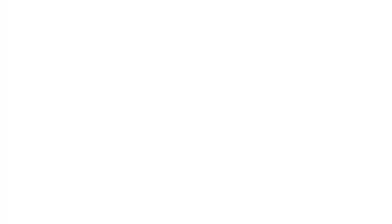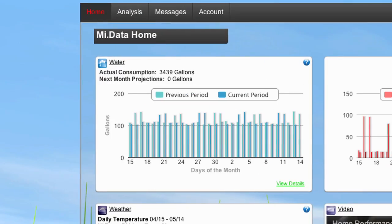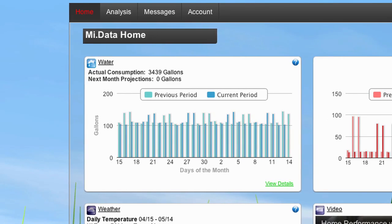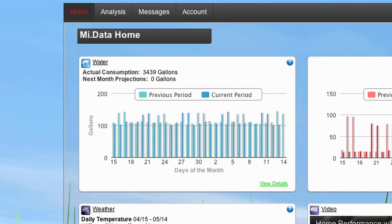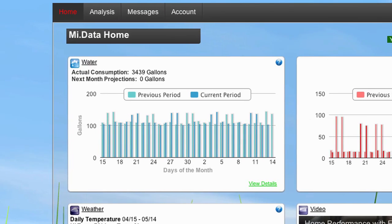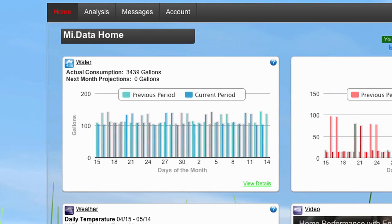MyData's interactive user interface includes easy-to-read graphs that display your current and historical water consumption levels. These graphs enable you to view your water usage in monthly, weekly, daily, even hourly increments based on data that's collected and stored by your water meter.